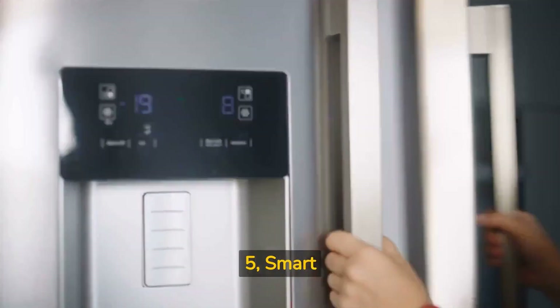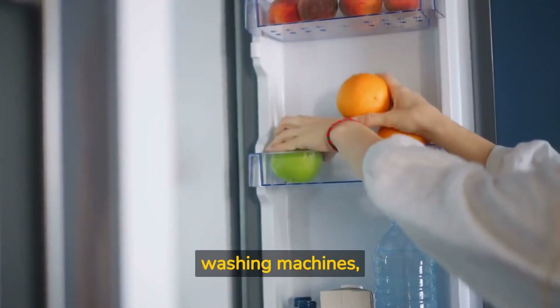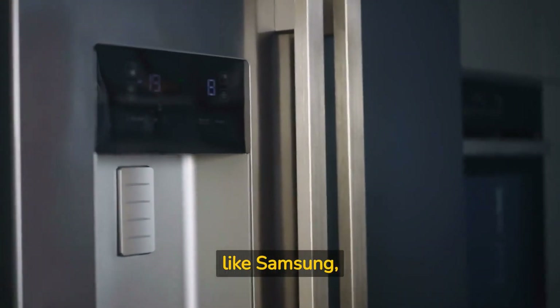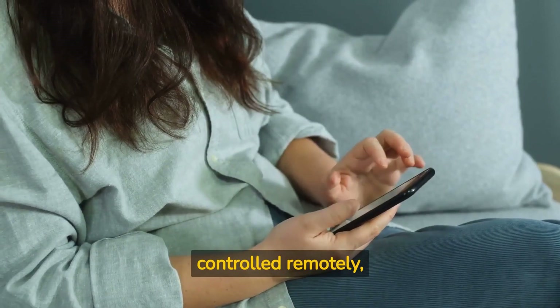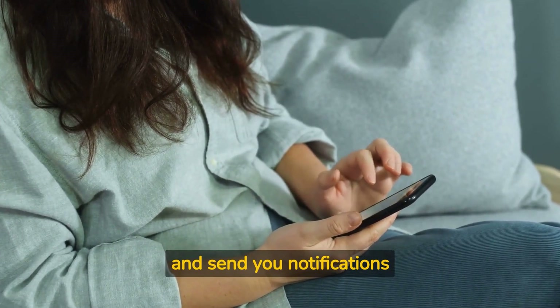Five: smart appliances. Upgrade to smart appliances such as refrigerators, ovens, washing machines, and more from brands like Samsung, LG, and GE. These appliances can be controlled remotely, offer energy-saving features, and send you notifications about their status.